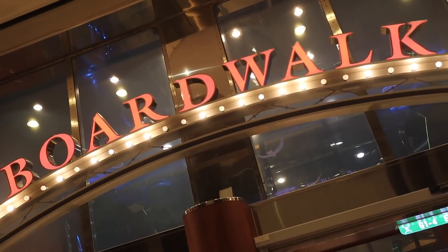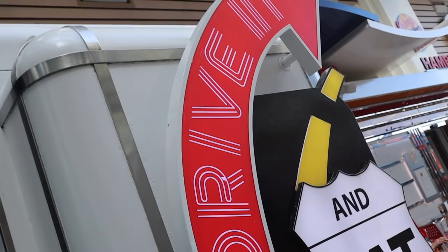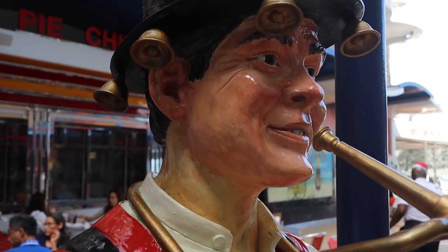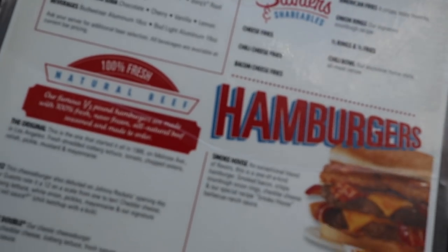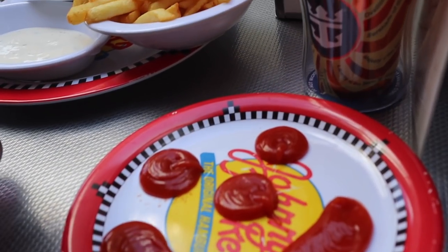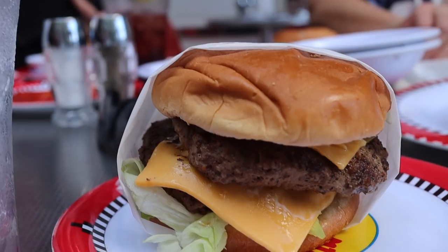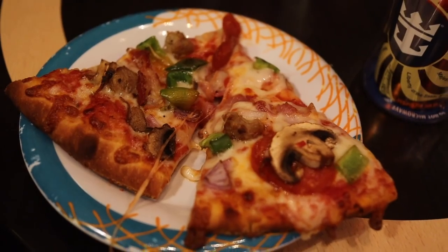The next day found us in Costa Maya, Mexico. I don't have any footage from breakfast at the Solarium Cafe, but that afternoon we used our free meals at Johnny Rockets. Guests staying in a boardwalk balcony get a free meal for up to four people staying in the cabin. We started out with lots of french fries and onion rings with a round of milkshakes, and found ourselves pretty full even before the hamburgers came. This was a great meal and left us so full that we only had some late night pizza to end our day.